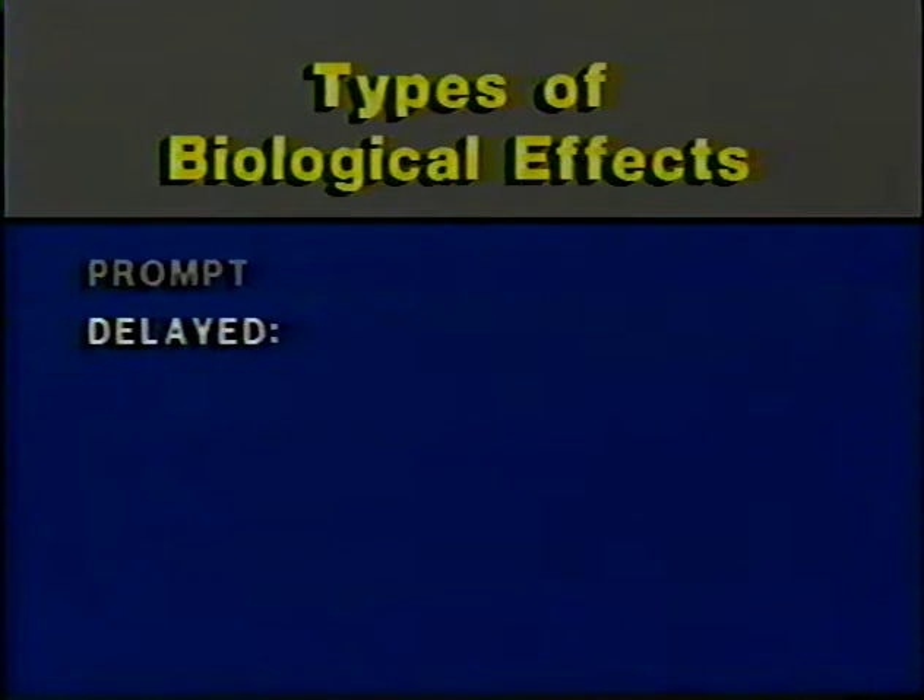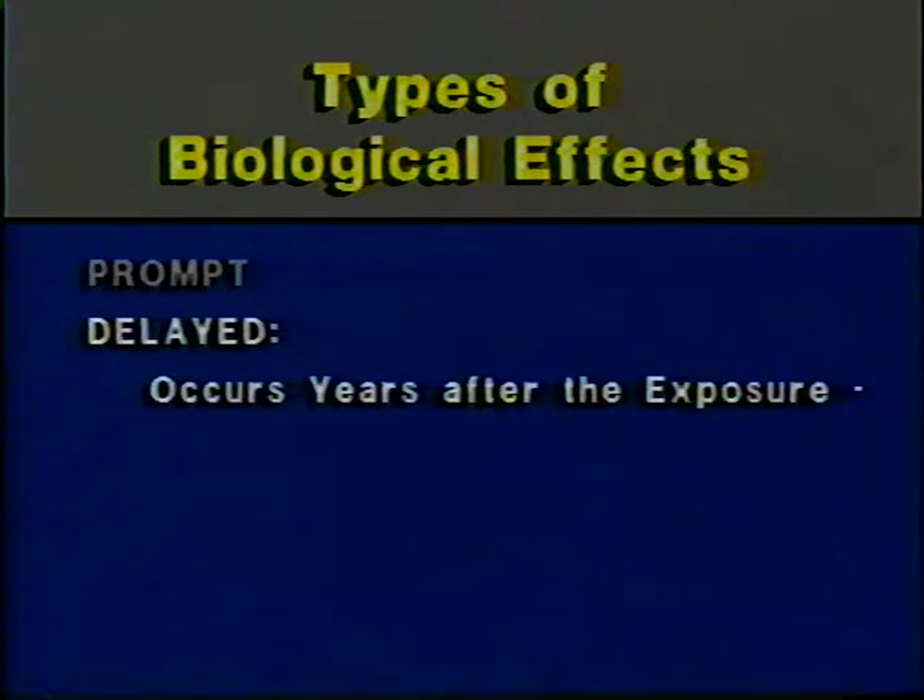The second type of biological effect is delayed effects — those effects that may occur in the exposed individual years after exposure to radiation. The principal delayed effect is cancer induction. We can't link a particular cancer with any occupational radiation exposure because cancers caused by radiation exposures are no different from cancers that normally occur in our population.